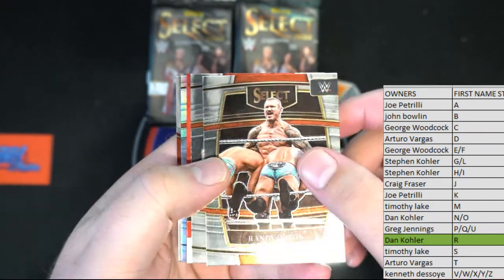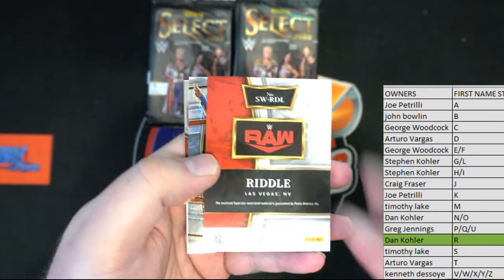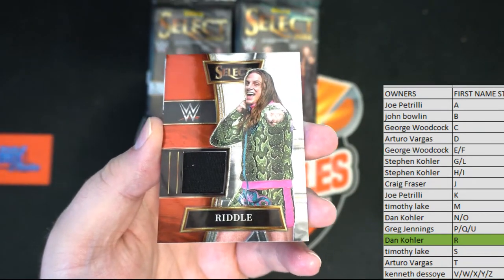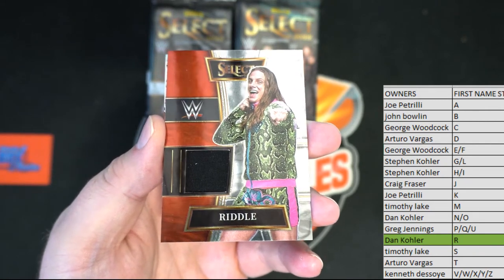Randy Orton, all right. Kofi Kingston and then we got — here we go — Riddle. Nice one there, what an awesome card from Raw. There we go Dan, that's coming out to you Dan K. Look at that one.